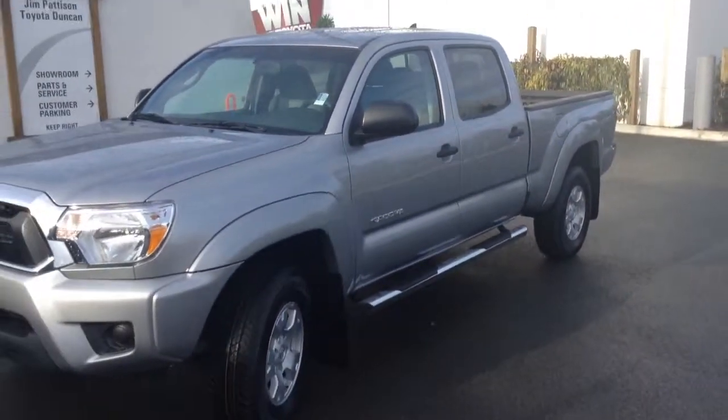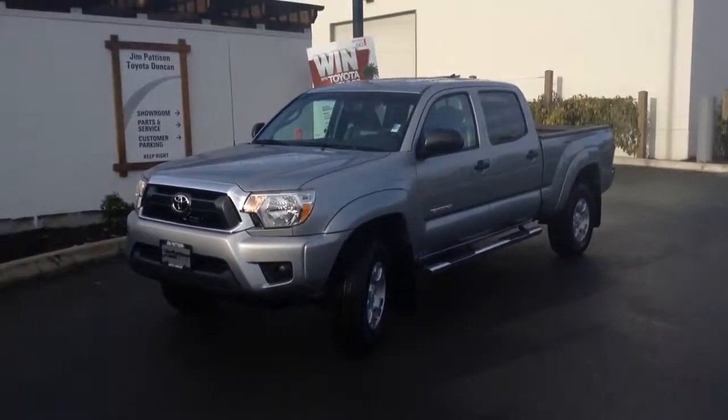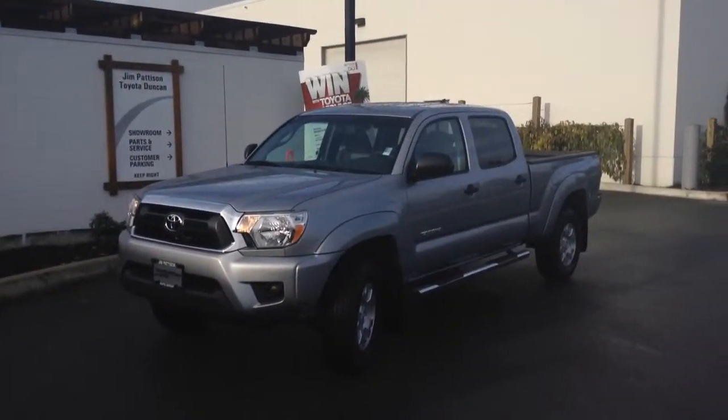So there you have it — that's our 2015 Toyota Tacoma. Again, my name is Brandon Robinson at Jim Pattison Toyota Duncan. I look forward to seeing you again soon.